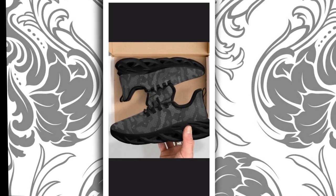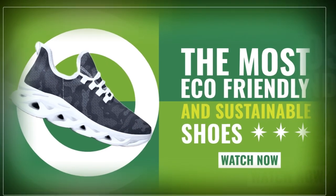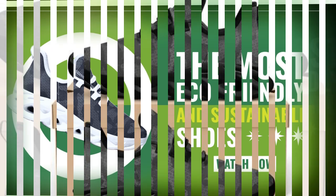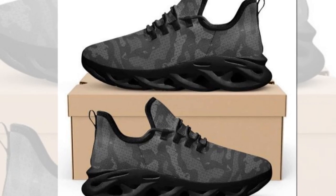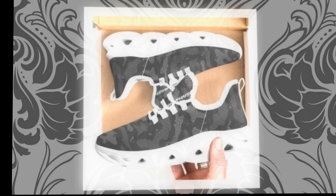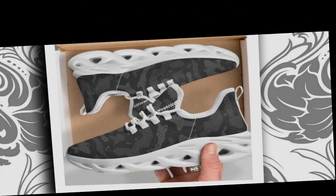Durability and style — crafted for both durability and style, these sneakers blend sleek design with rugged sturdiness. They're built to keep up with your active lifestyle. Featherlight Grace — despite their robust construction, these shoes are incredibly lightweight. They offer unmatched support and invigorating vitality, making every step feel like walking on air.